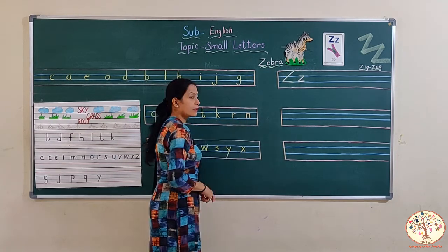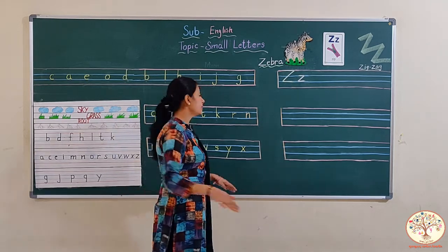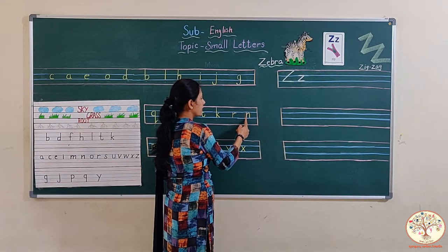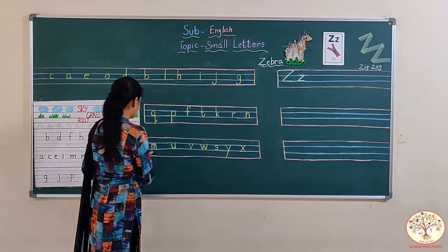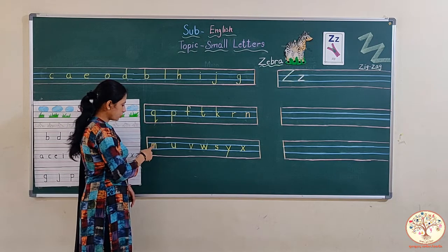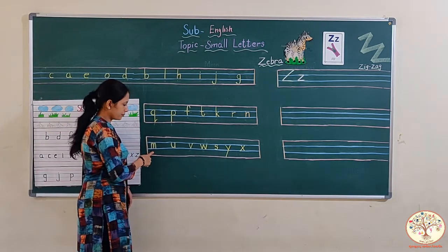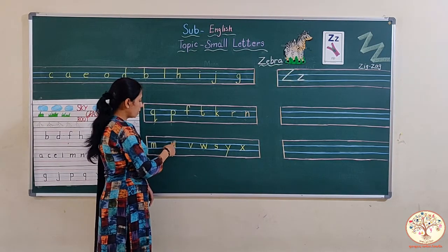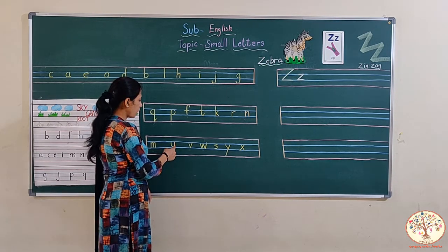And this one is N. N says hmm. This is also a grass letter. Small standing line and a downward curve. And this one is M. Standing line and two times downward curve. This is M. And this one is U. Upward curve and a standing line, from upward to downward.